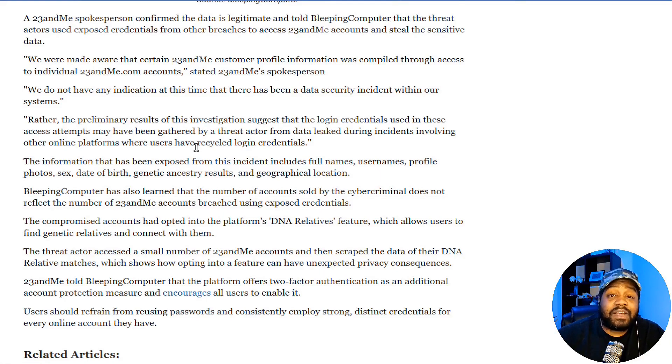This highlights something I talk about on this channel all the time: don't reuse passwords. If one service gets hacked, attackers will take that password and try it on all other services, because they know people get lazy and reuse the same password everywhere. That's why I always recommend getting a password manager — you can store all your passwords and only have to remember one master password to access that database of unique, randomized passwords for each website.